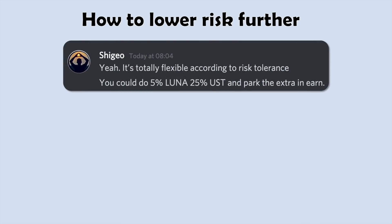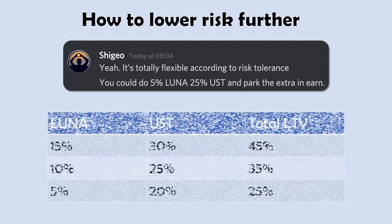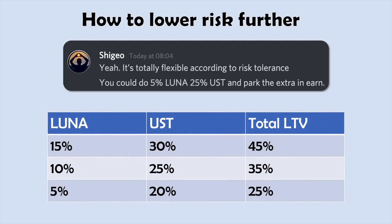Luna Omics suggested I could de-risk even further by just buying less Luna. He suggests going for maybe 5% Luna and 25% UST, then just putting that 25% UST into Anchor Earn to earn interest, so if the loan ever needed to be paid down I would have plenty of UST available. Even though the LTVs are the same, this is lower risk because I would be holding more UST and could pay my loan down in an instant.